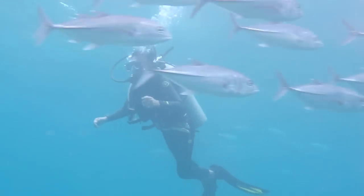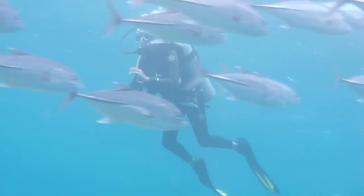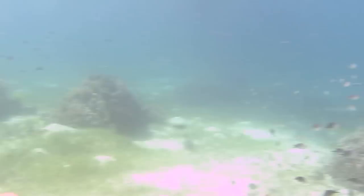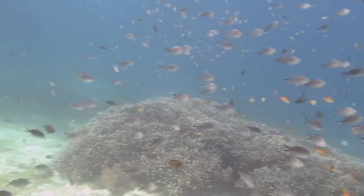There's no shortage of fish, and she's surrounded by a school of jacks. In the shallows under the boat there are many tropical fish.